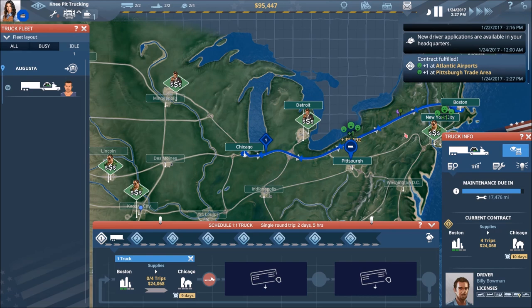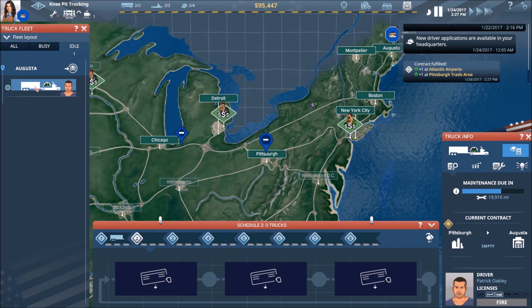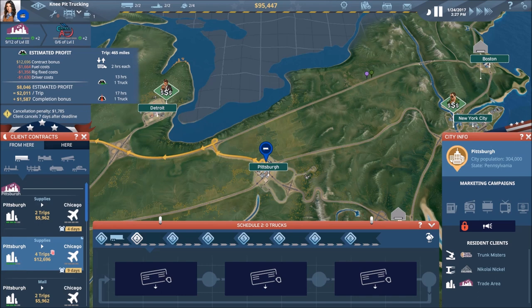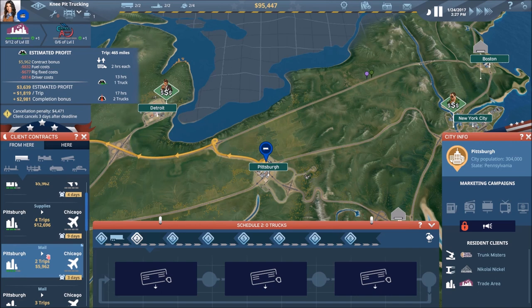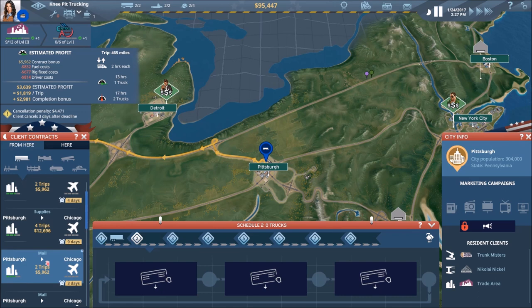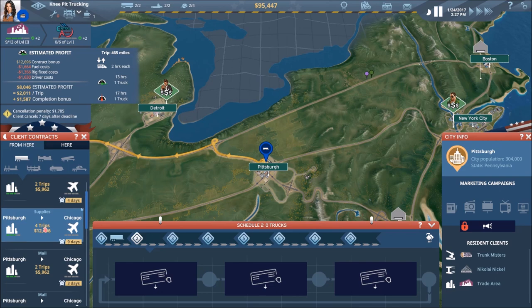We are now done with the contract for truck number two, which is now sitting in Pittsburgh. We could go to Chicago for $1,800 per trip and two trips. Here's a four-tripper for $2,000 — very nice. Three trips at $1,900, or we could go to Detroit for $1,200. I like this four-trip contract best: it's the most per trip plus a nice completion bonus, and four trips means a longer duration job.